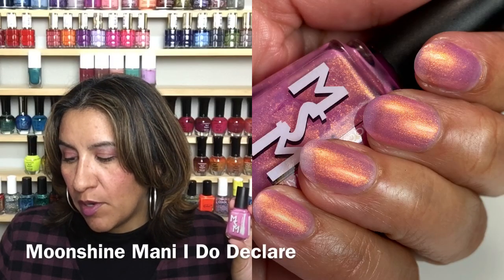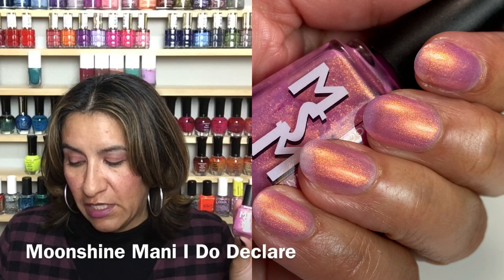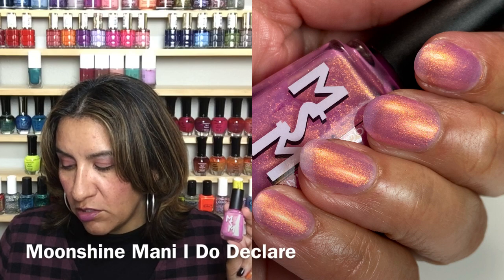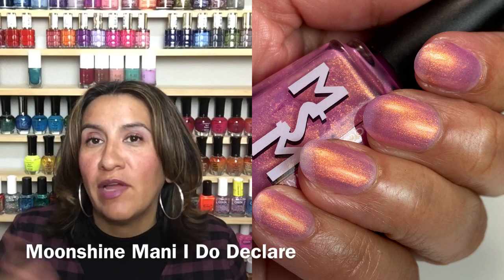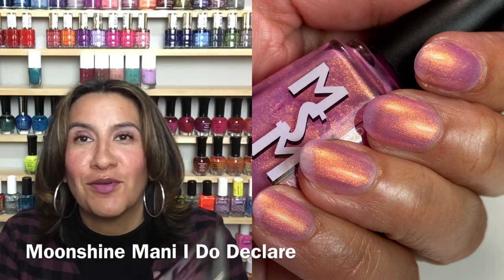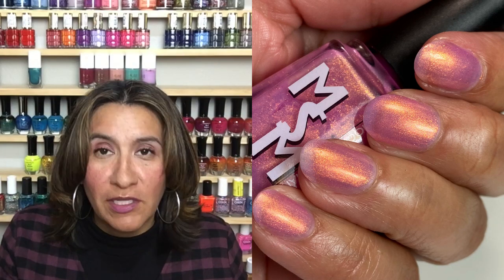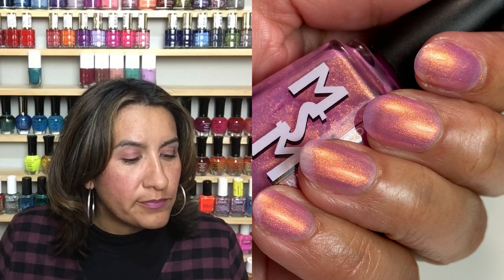Next up I have Moonshine Manny's 'I Do Declare.' This is inspired by the murder mystery party episode of The Office and the way Michael can't stop saying 'I do declare.' This is a pink to violet solar polish with a strong red to gold glow, and there will be a cap of 200. I did not read the description before I swatched it and I don't have both color shifting states, but Phoebe does, so I'll show them to you on her. It goes to a purple after you're out in the sun.